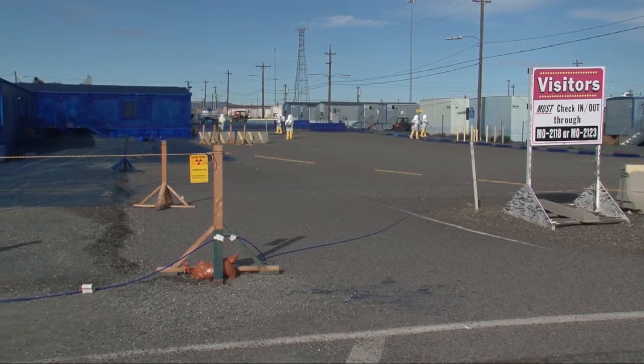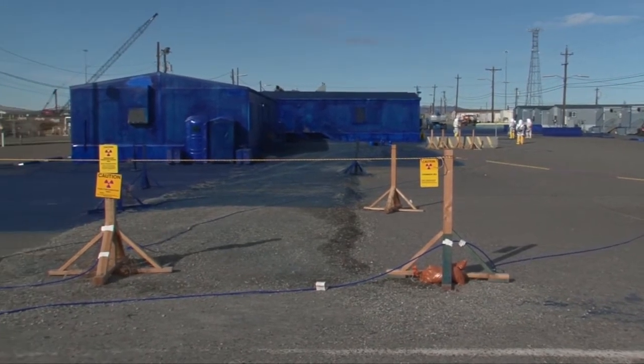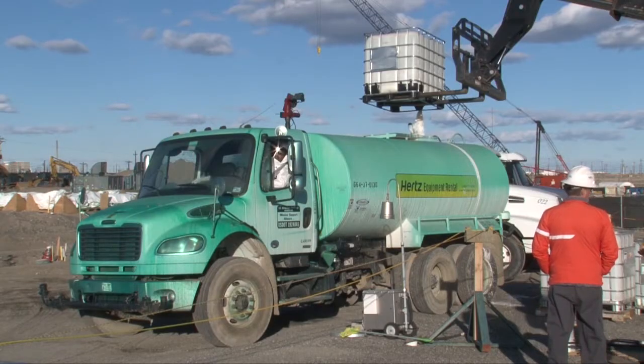Since the December 2017 contamination spread at the plutonium finishing plant, crews have applied fixative throughout the PFP area using hand-held sprayers and applying it from trucks.